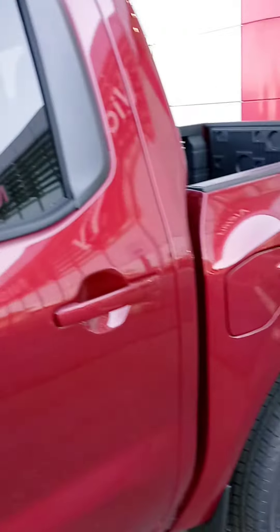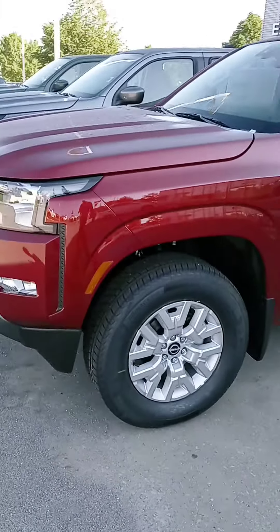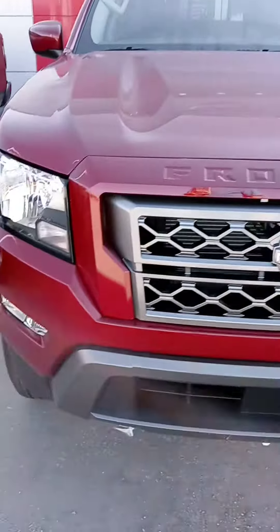Yes sir, Jerry — there we are, a quick look at that Frontier. We do appreciate your time. We're open until 8 today if you want to stop by and take it for a spin. Please give us a shout and we'll go from there. Have a great day!